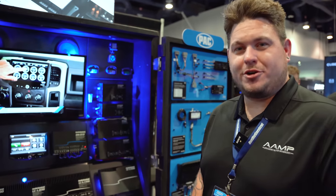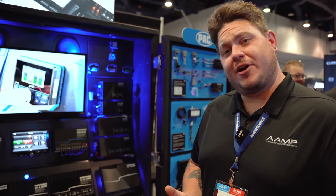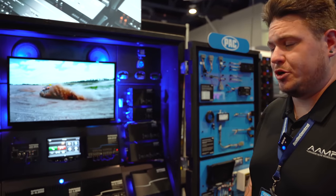Hey there, I'm Matthew Palumbo with Audio Control, an Amp Global brand, and we're here at the Audio Control booth at SEMA 2022. We're going to go over some of the amplifiers from Audio Control and talk about some of the differences between them and what you can expect from those different families of amplifiers.